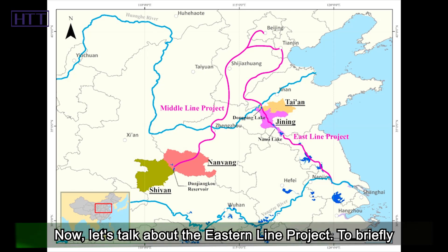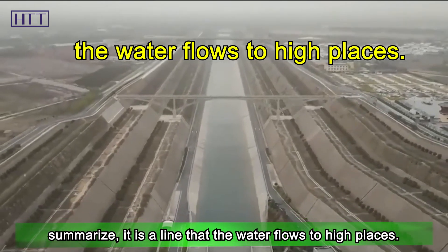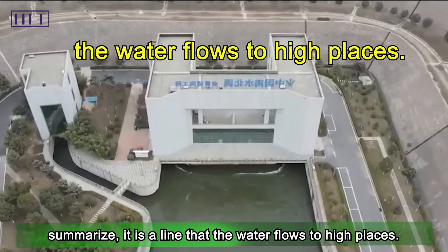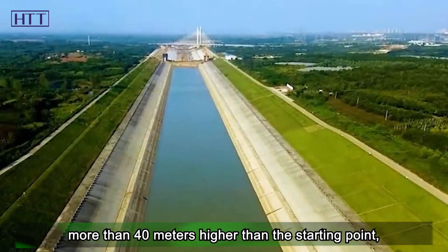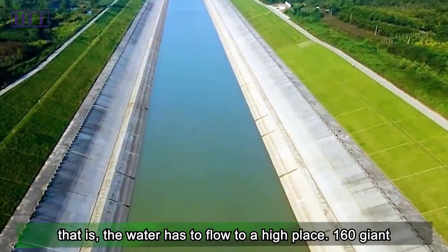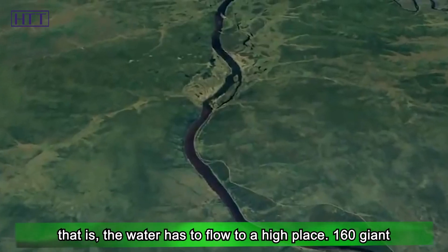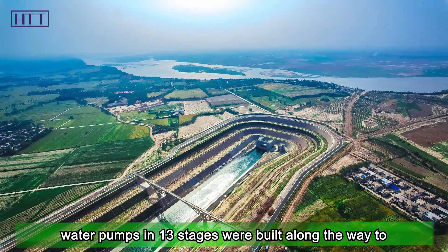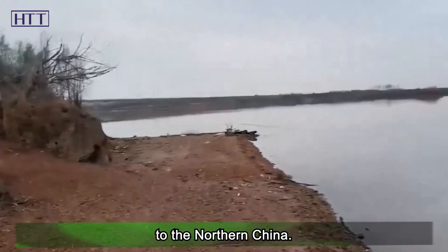Let's talk about the eastern line project. To briefly summarize, it is a line where water flows to high places. This line is 1,785 kilometers long, and the endpoint is more than 40 meters higher than the starting point — that is, the water has to flow uphill. 160 giant water pumps in 13 stages were built along the way to pump these precious freshwater resources to northern China.